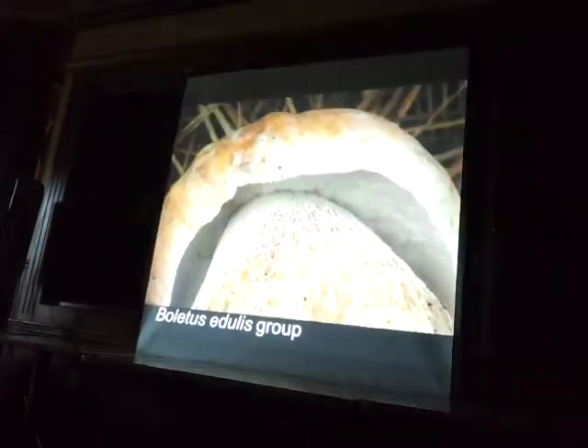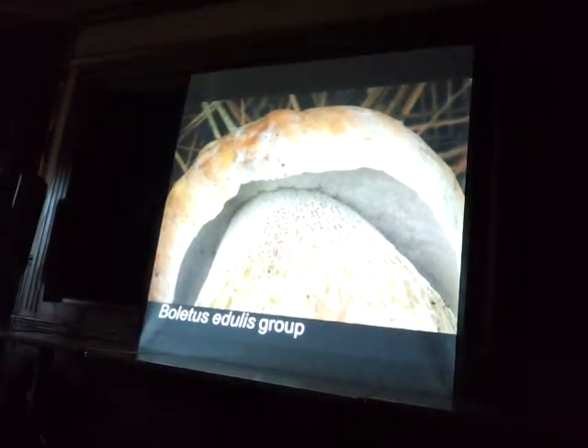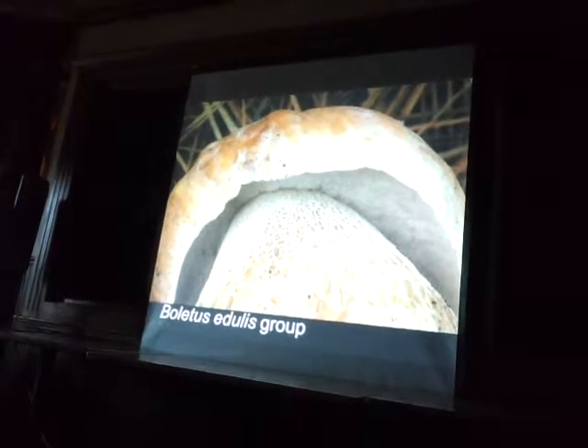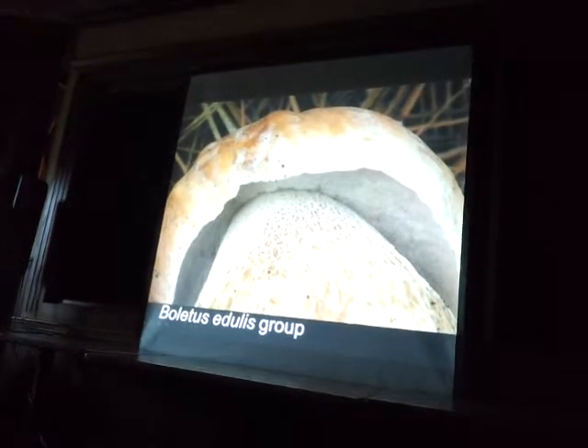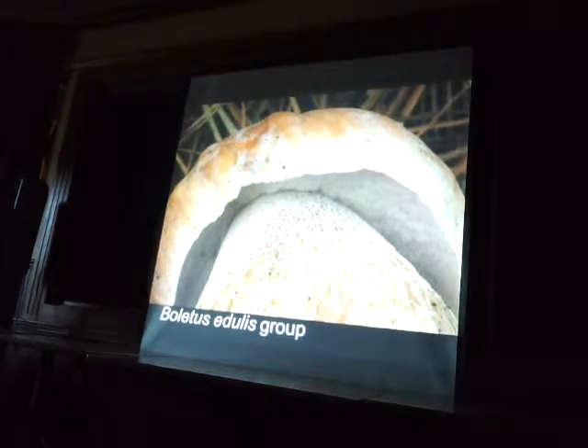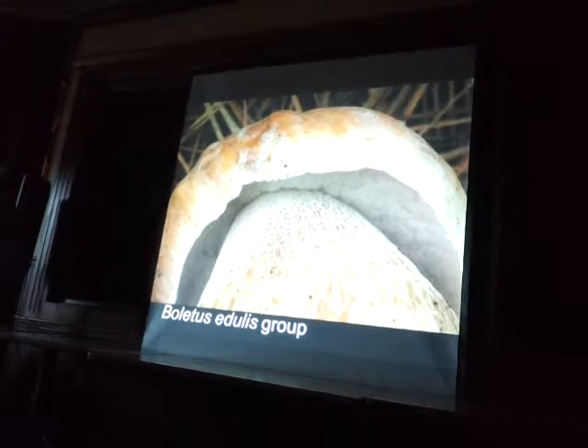This lady was selling porcinis — she sold me this one for about two bucks. These bags here are full of Laccaria and a whole bunch of other stuff. In the porcini group they have this reticulation along the top of the stem, and that's what we're calling boletus sensu stricto now. Everything that's not in the porcini group is just about to be kicked out of boletus because they're not actually related.